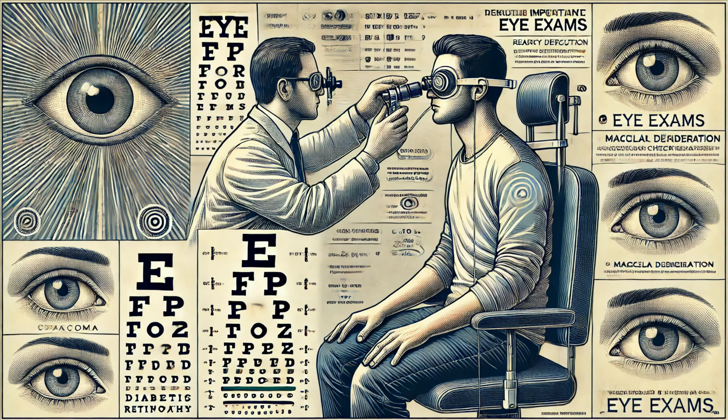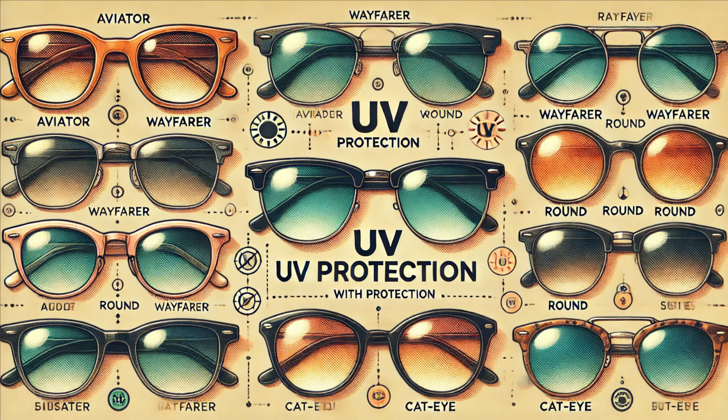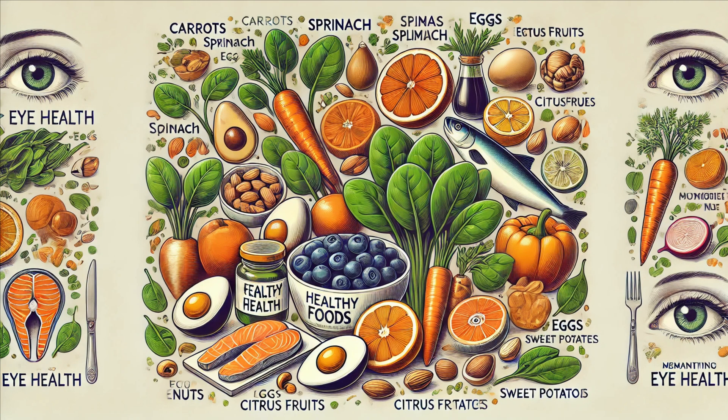Here are a few tips to keep your eyes healthy. First, get regular eye exams — early detection of problems can make a huge difference in treatment outcomes. Second, protect your eyes from harmful UV rays by wearing sunglasses with UV protection. Third, maintain a healthy diet rich in vitamins A, C, and E, which are essential for eye health. Leafy greens, carrots, and fish are excellent choices.